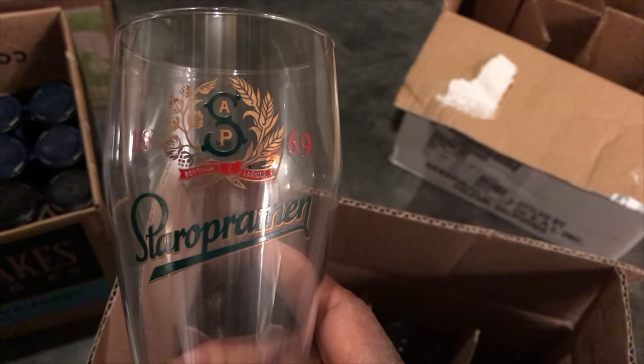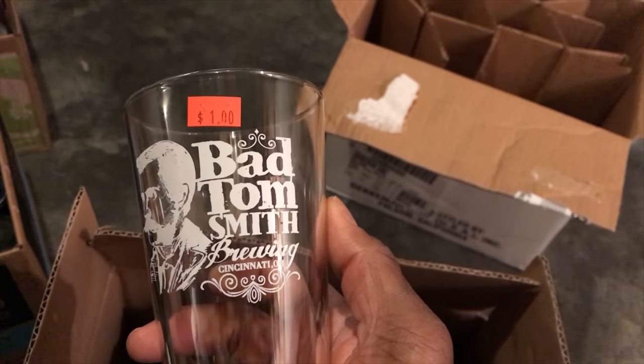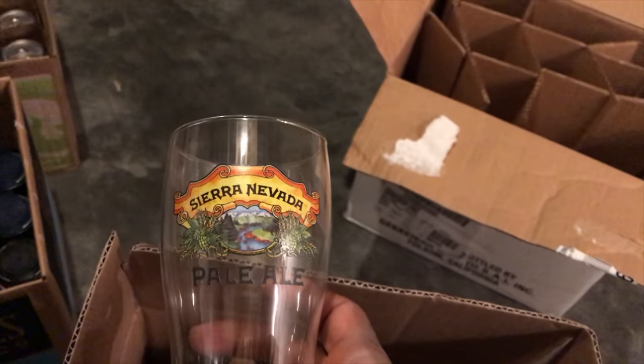So I got 15 glasses in total included here. This one is a nice pilsner glass. And this one here — a nice one from Bad Tom, another one of our local breweries, so that'll be nice in the collection as well. And here's one from Sierra Nevada, so another nice glass. I'm not going to go through them all, but you can see in the box all the different glasses I got here — pretty nice.